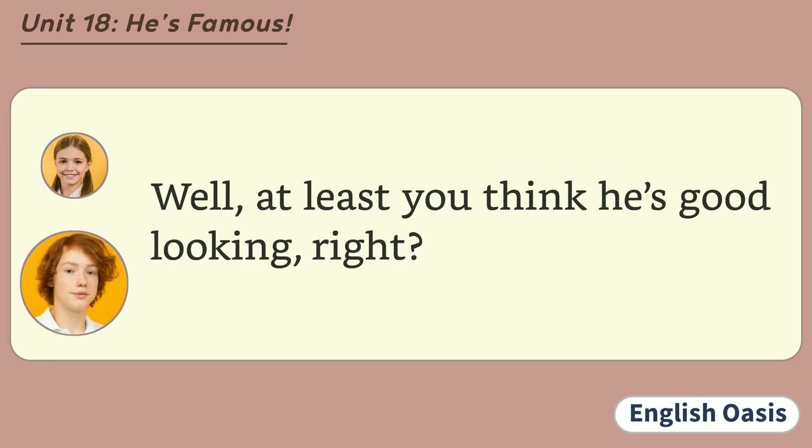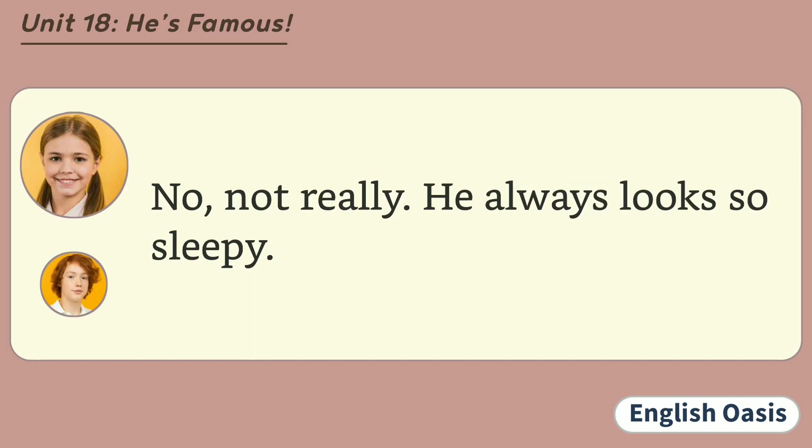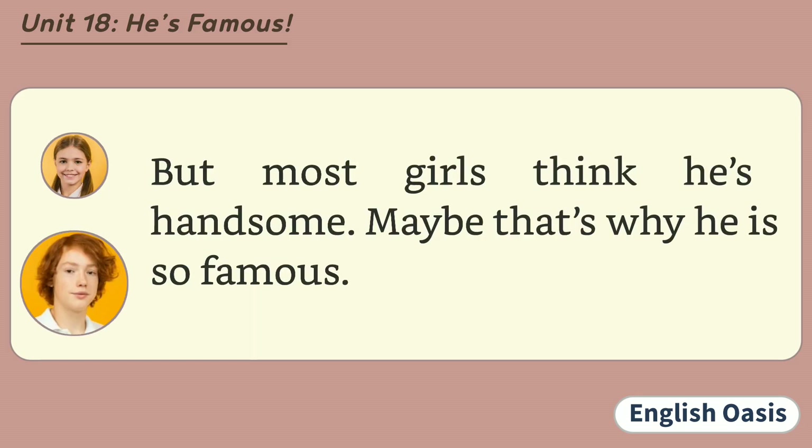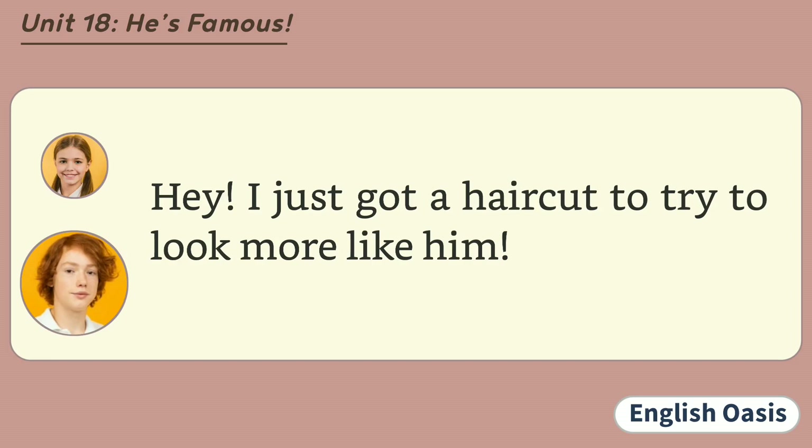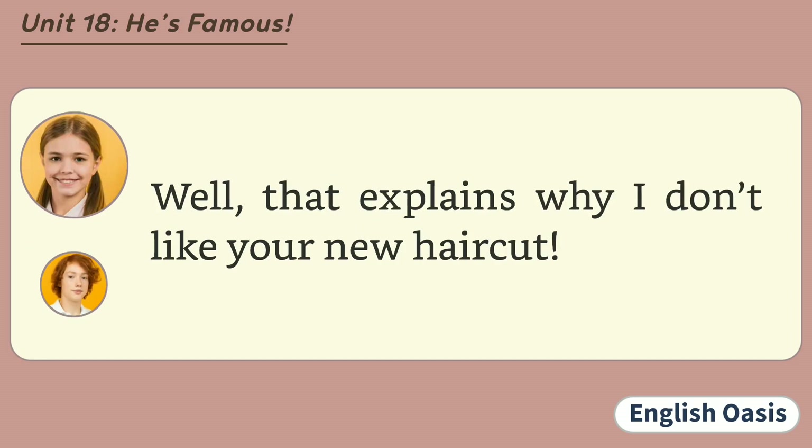Well, at least you think he's good-looking, right? No, not really. He always looks so sleepy. But most girls think he's handsome. Maybe that's why he is so famous. None of my friends think he is good-looking at all. I used to like him a few years ago, but now I think he's not handsome at all. Hey, I just got a haircut to try to look more like him. Well, that explains why I don't like your new haircut.